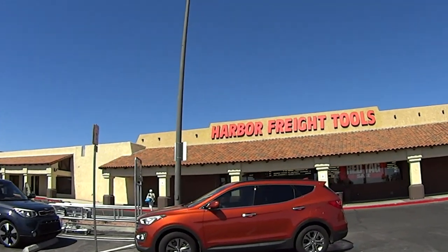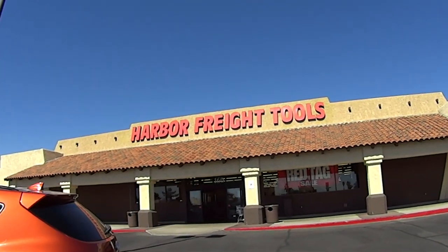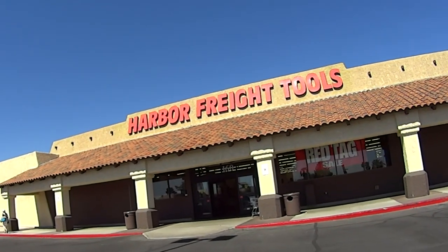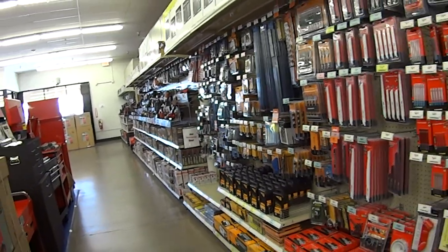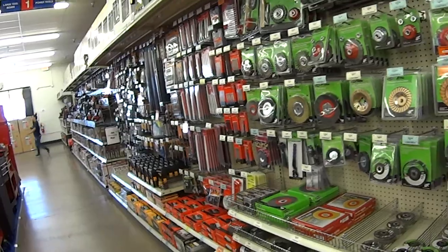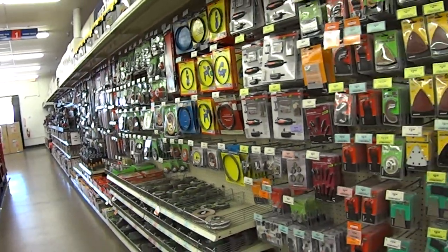A lot of people think that this store is full of tools that are crap, but the truth is that there are some good ones. In this video I'm going to show you a couple of tools that I would like to buy from them but haven't bought yet because I'm not sure if they're any good. If you are familiar with any of the tools I'm going to show you, please write me a comment at the bottom of the video before I buy them.